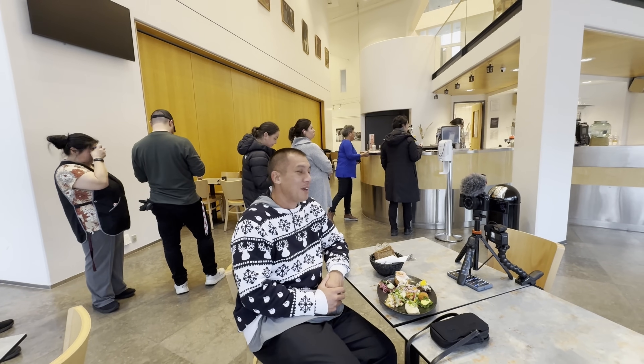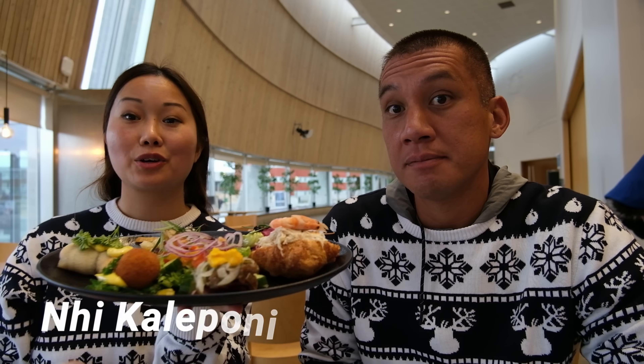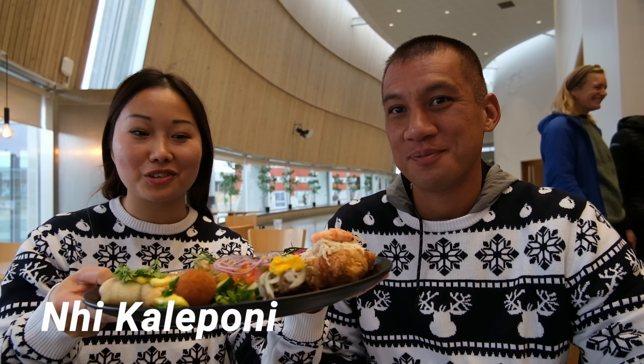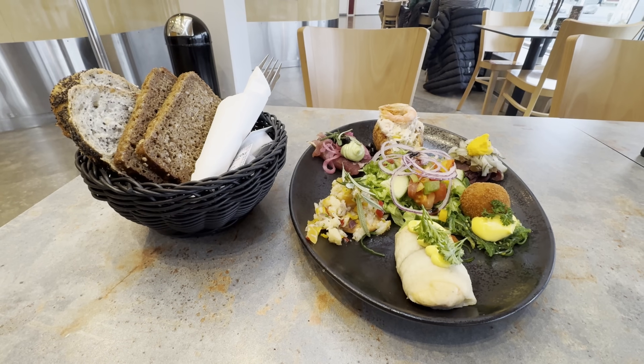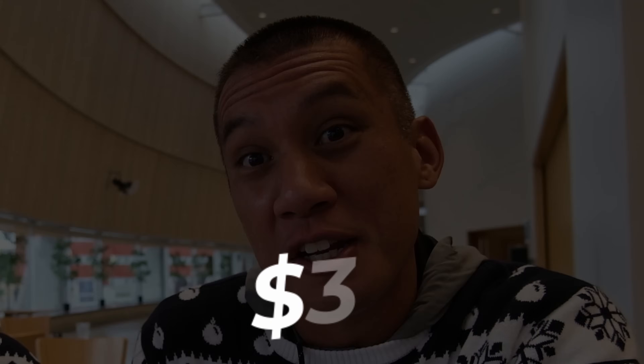Next up, we got the most expensive item on this challenge. This entire plate is Greenlandic tapas — you get a taste of everything and it looks really interesting. Let's see if it's worth it. 215 kroner, which comes out to almost $30 USD.